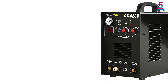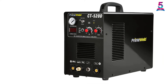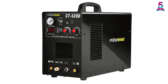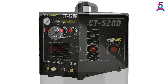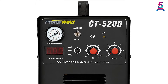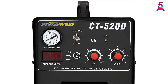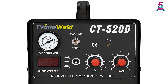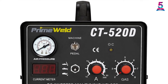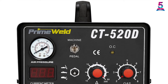It ensures good performance with a duty cycle of 60%. You can work on cast iron, mild steel, copper, copper alloys, aluminum, stainless steel, magnesium, and other metal materials. The air plasma cutting option can cut into half an inch thickness very easily. The outer frame of the machine is rugged enough to protect it from long-lasting damage, so you can use it for a long time.